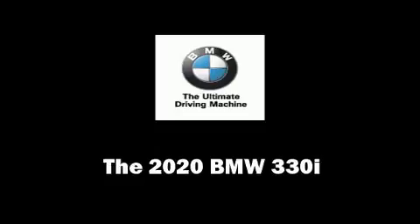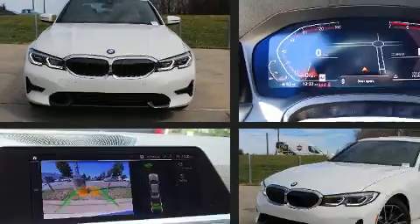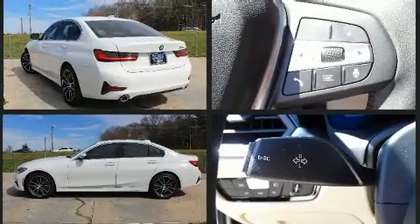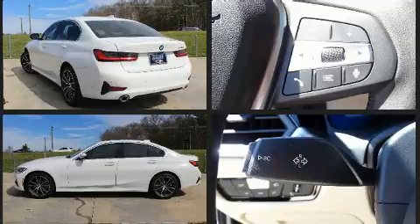You can expect a lot from the 2020 BMW 330i. This four-door, five-passenger sedan offers the features and options for which you've been searching. It features an automatic transmission, rear-wheel drive, and a two-liter four-cylinder engine.